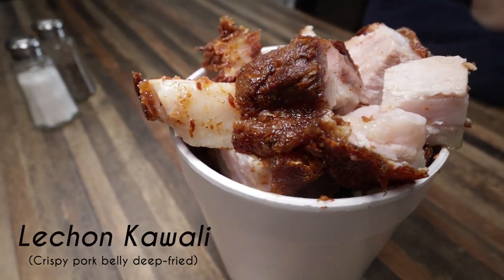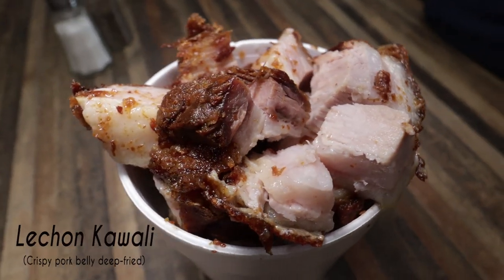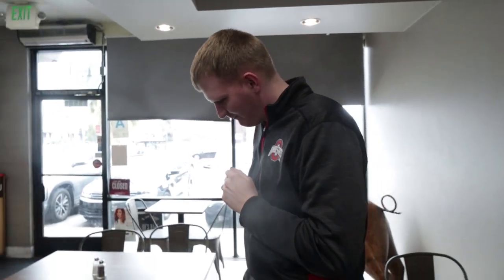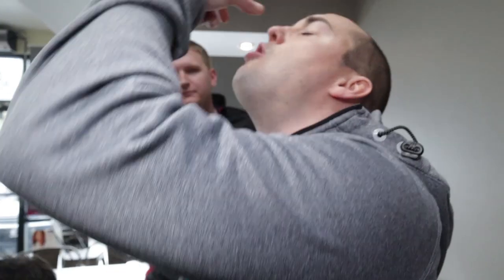It's a crispy pork, and look at it — you got the crispy pork skin, you got the fat right there, and you got different layers of meat. Let's go!